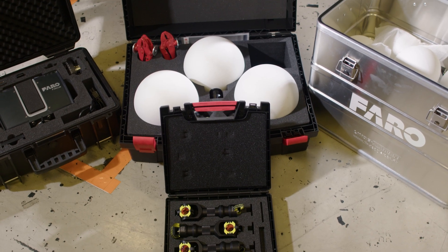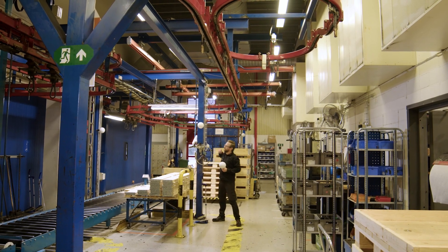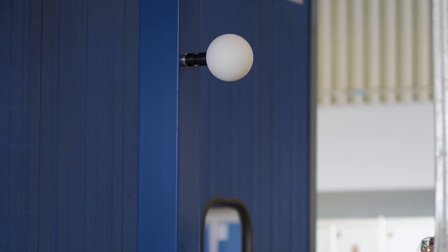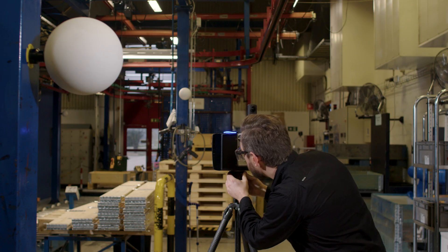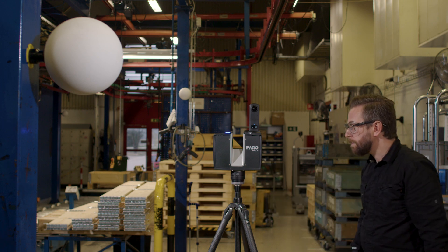We also have the Traceable 3D system. This makes the system and the facility completely repeatable, in the sense that we can come back and scan and be sure that we have the same exact coordinate system for our scan data. This is very valuable for a manufacturing company that tends to rebuild parts of the factory, as it makes the new data fit perfectly with the old data of the rest of the facility that has been left unchanged.